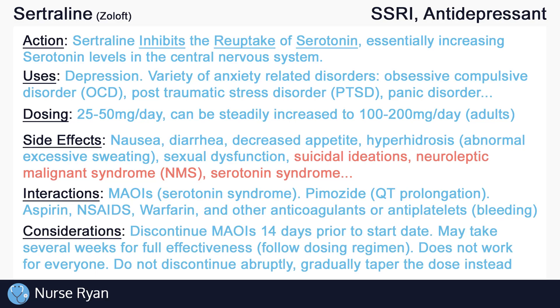It is very important to discontinue MAOIs 14 days prior to starting SSRIs. Teach clients to immediately report side effects of SSRIs to the healthcare provider. To achieve the full effectiveness of SSRIs, it may take several weeks of regular dosing, so remind clients to follow the dosing regimen even if symptoms do not improve immediately. Also remember that the mechanism of action of SSRIs is still not fully understood, and it may not be effective for everyone. Trial and error is often needed when dealing with mood disorders. As with many medications, it is important not to discontinue SSRIs abruptly, but to instead gradually taper the dose according to the provider's instructions.